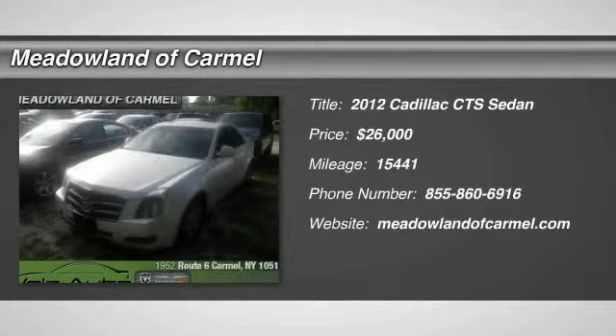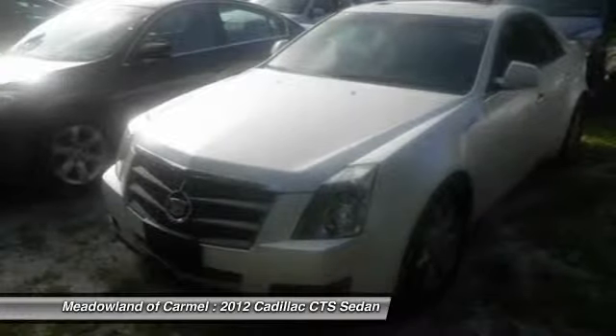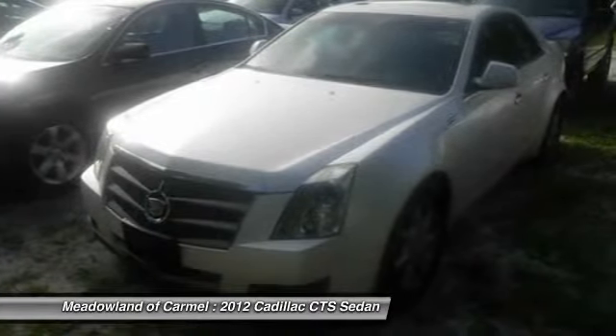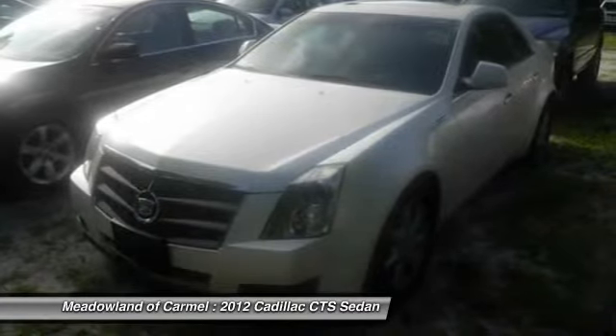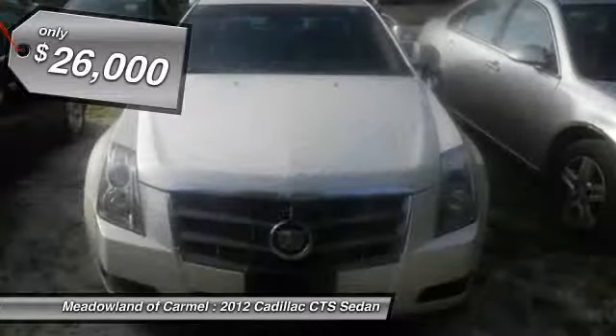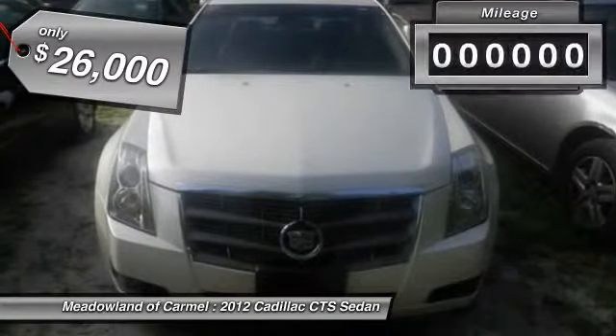The 2012 Cadillac CTS is a well-sorted blend of all-American style and European-inspired tuning with a cutting-edge design. The luxury CTS blends elegant styling, performance, and exceptional fuel economy — and it's priced below $30,000.